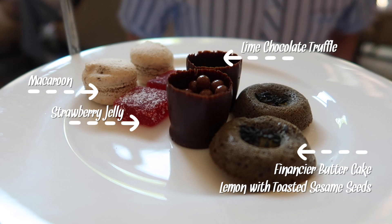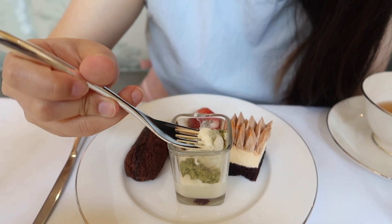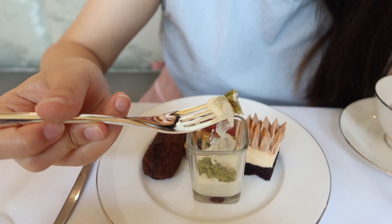The pâte de fruit jelly today is strawberry. The chocolate truffle is lime. And finally, your financier butter cake — lemon with toasted sesame seed.